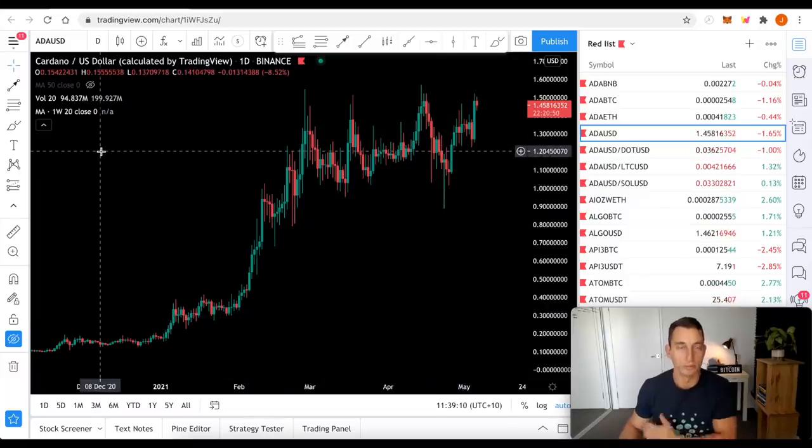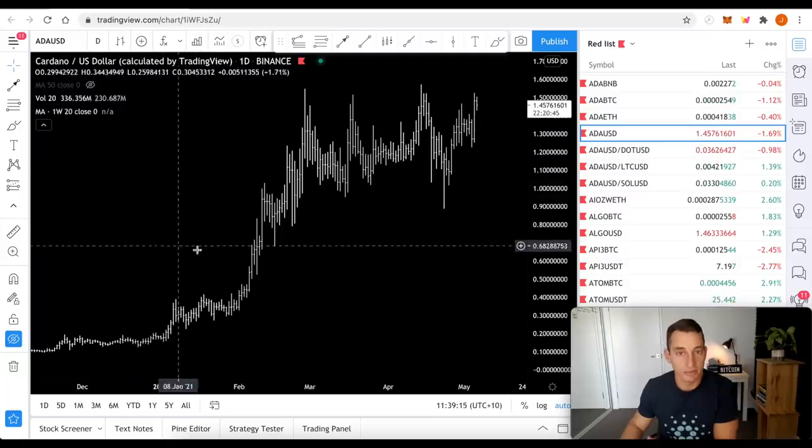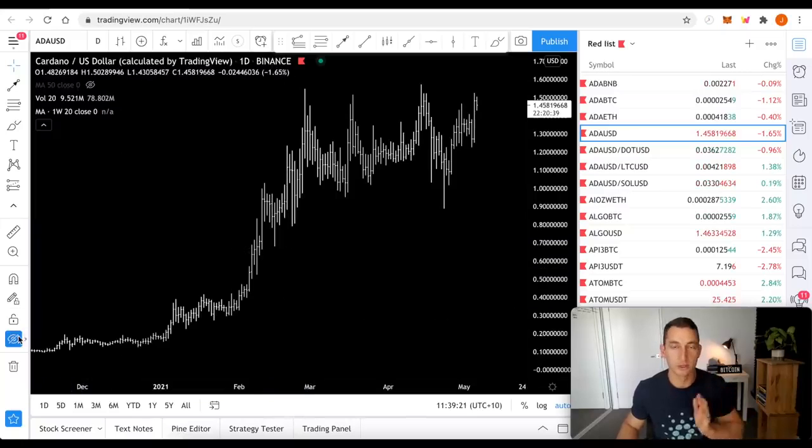If you've been following the channel, I don't use the colors. You want to remove the noise. I just use bars that are white. People say it's boring, but I want to make money, not look at some colorful charts.